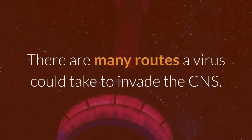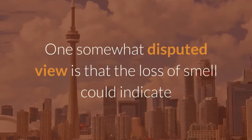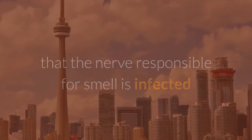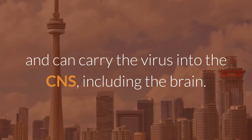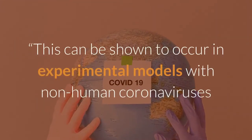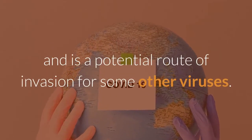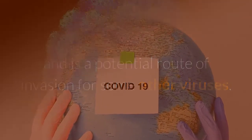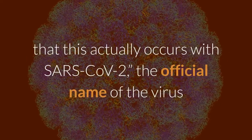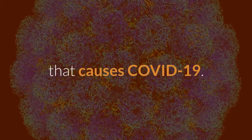There are many routes a virus could take to invade the CNS. One somewhat disputed view is that the loss of smell could indicate that the nerve responsible for smell is infected and can carry the virus into the CNS, including the brain. This can be shown to occur in experimental models with non-human coronaviruses, however there is no evidence to date establishing that this actually occurs with SARS-CoV-2, the official name of the virus that causes COVID-19.